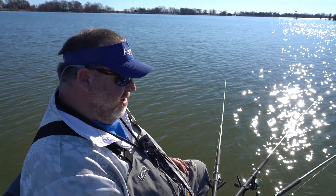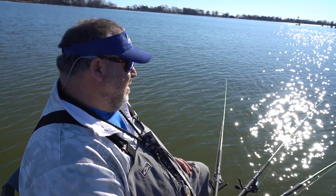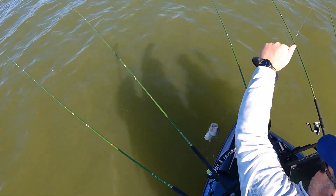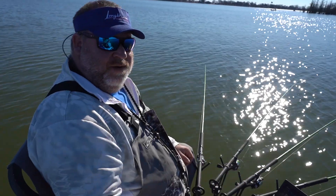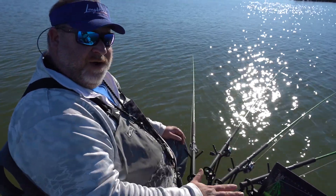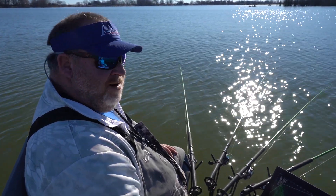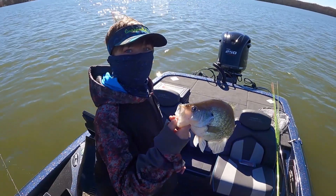Speed and depth are the main things you want to look for doing this technique. You kind of let the fish tell you what they want by changing your speeds — slowing up, speeding up. If you're getting bit when you speed up, like if you make a turn, the outside poles are going to be moving faster than the inside poles. If you get bit while you're turning on the outside, that should tell you to speed up a little bit. And just the opposite — if you get bit on the inside when you're turning, where you're slowing down, that tells you to slow down a little bit. Pay attention to the little things, and that'll help you catch more fish. Speed and depth are the two most important factors when fishing like this.